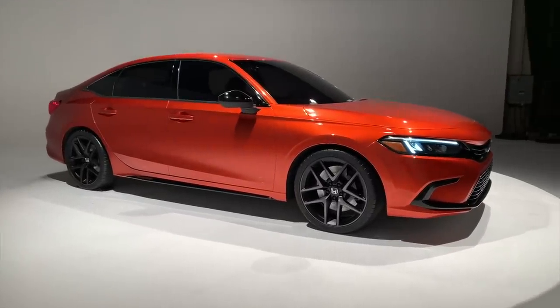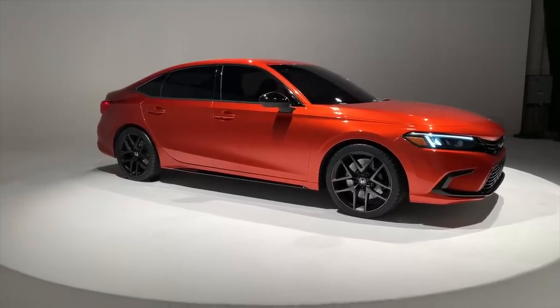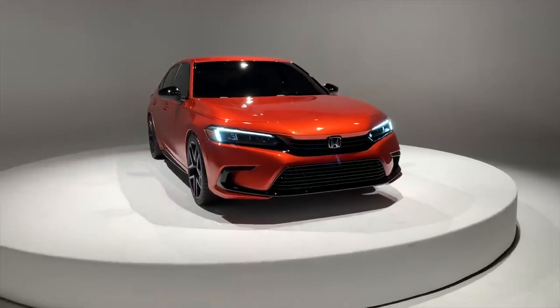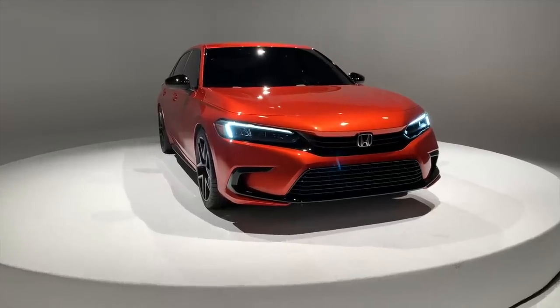The approach Honda took with this car is to make it look a lot longer and wider even though in terms of the actual dimensions that's not necessarily true. This car does look a lot longer than the current generation Civic, and for people who are less plugged in with the Honda brand, I wouldn't blame you if you took one look at this car and thought 'hey, that's an Accord.' It's not, but I do think it's indicative of where future cars like the Accord are probably going.